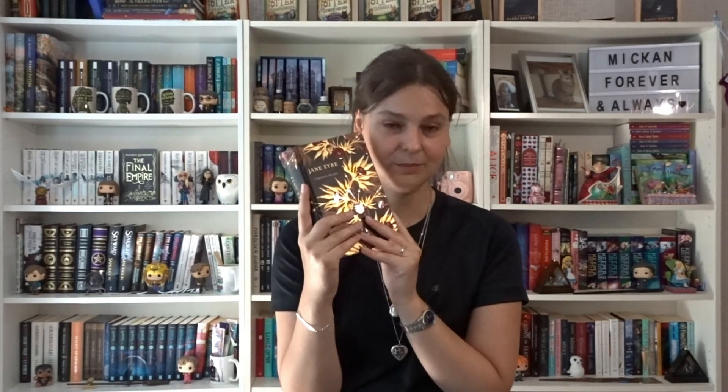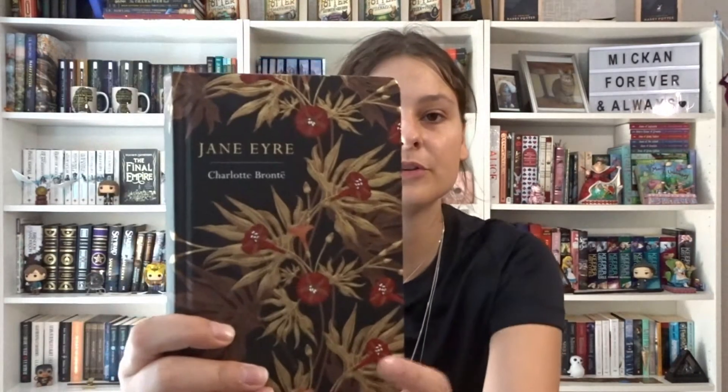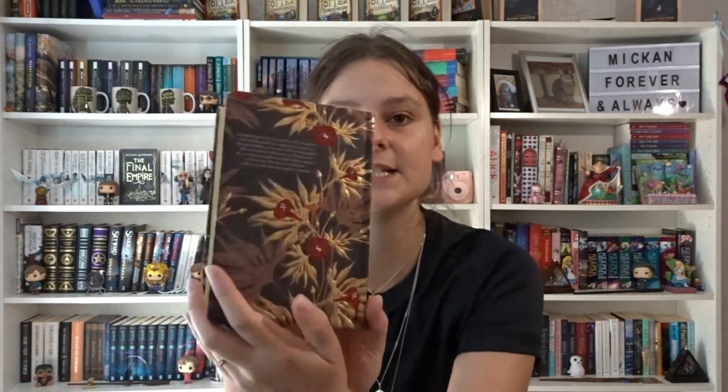Jane Eyre by Charlotte Brontë — this is probably my favorite Jane Eyre edition. It's the Chiltern Classics edition with beautiful flowers and golden suede edges. This is the only book I have in this edition, which I don't know why — because I love it so much and I want to own every single classic in it. I definitely put them in my shopping cart, remove them, then put them back. But I'm definitely going to start stocking up because it's beautiful.